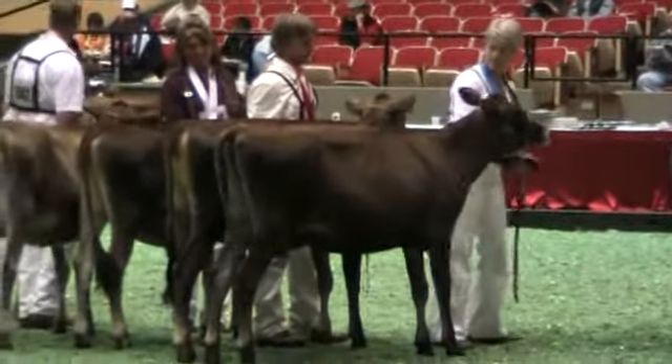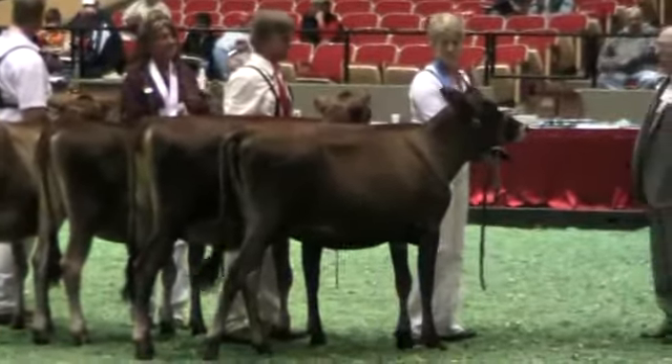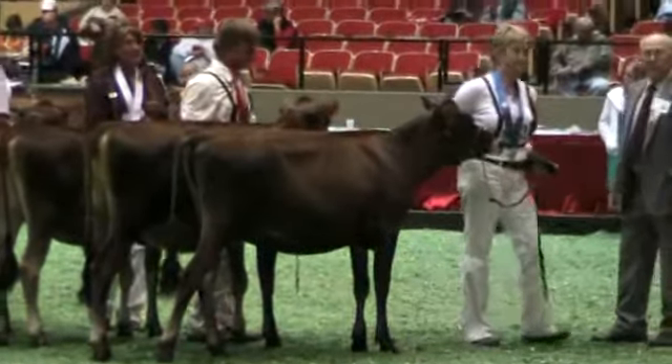Exhibited by Don Schartz, Greenwich, New York. Congratulations. Judge, your comments.